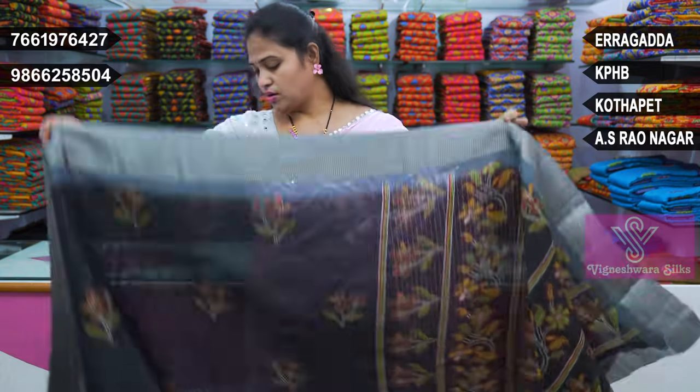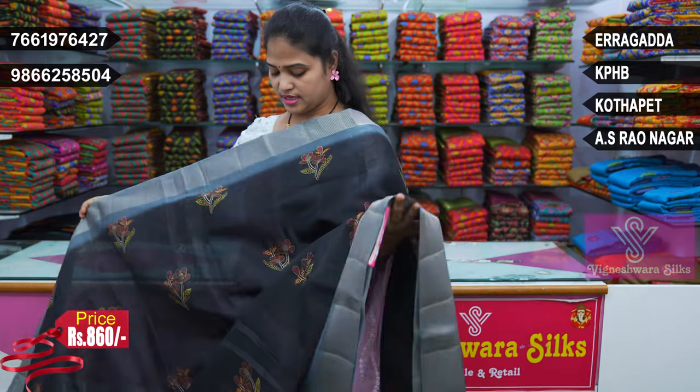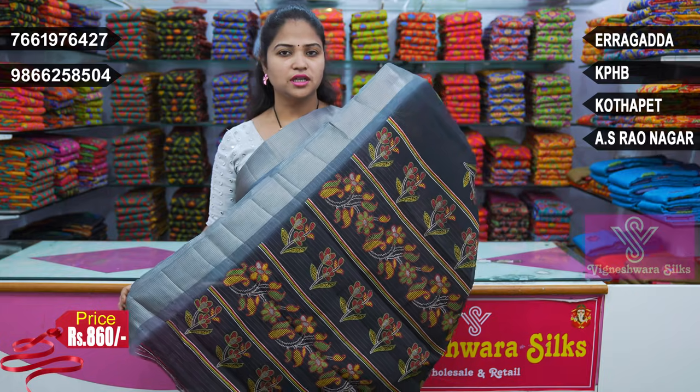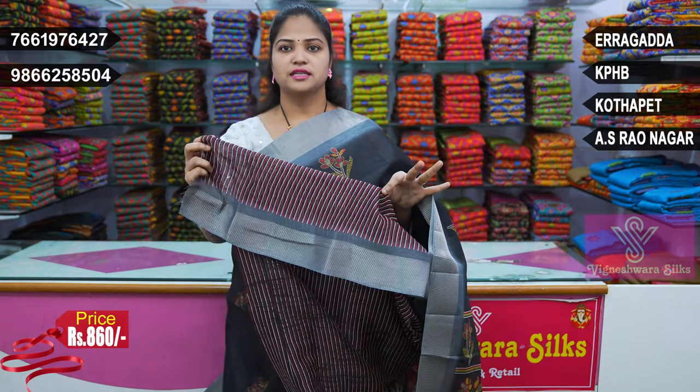First: black and grey combination, border is light grey, black saree, middle part also bunches printed with the saree. The blue combination — black and grey border.